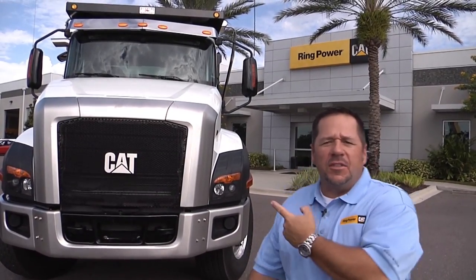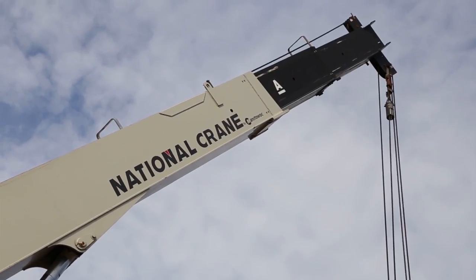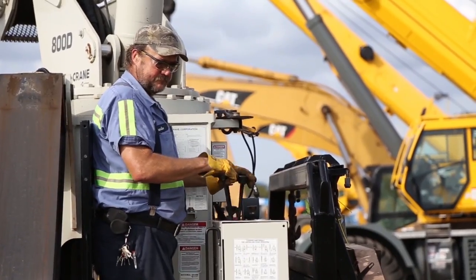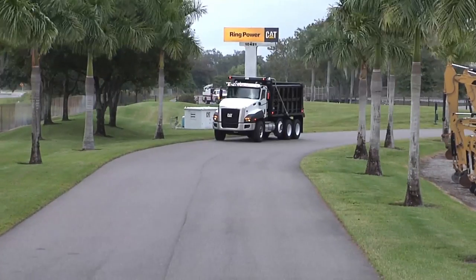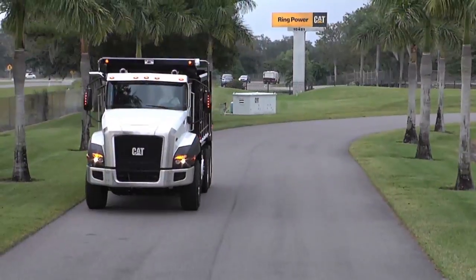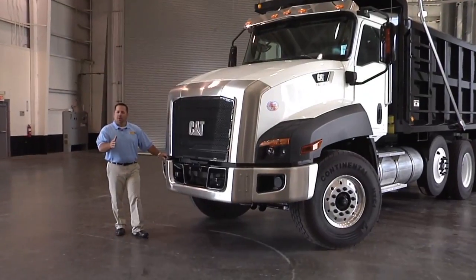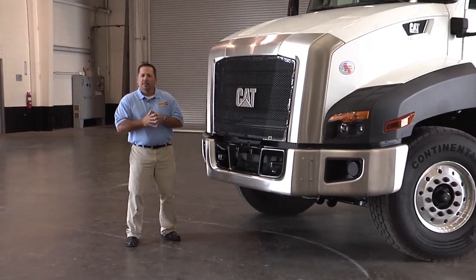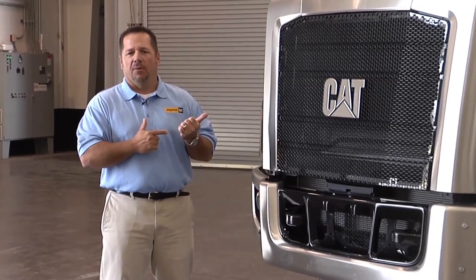Hey, I'm Mark Winninger from Ring Power. This is the CAT CT660 Vocational Truck. Caterpillar has put the same type of engineering and thoughtfulness into these vocational trucks as they have in heavy equipment for over 80 years. We're talking about durability and sustainability to help your profitability.